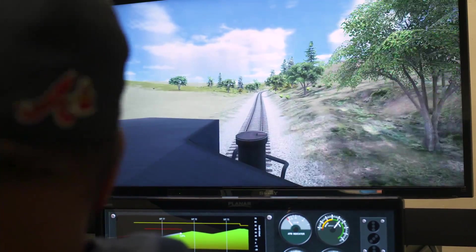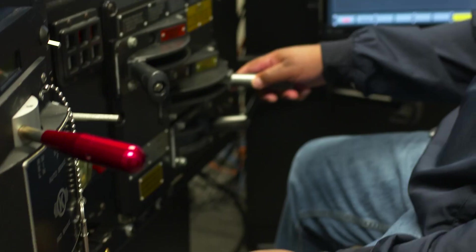With our simulators, we have different scenarios — weather scenarios, train malfunctions, emergency penalty brake applications. We can put them all through different scenarios, stuff that I never had. So it'll help them be that much more successful.